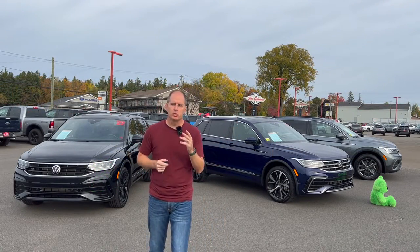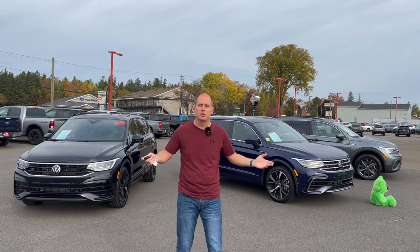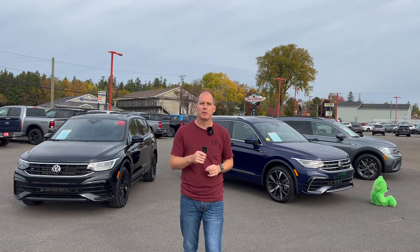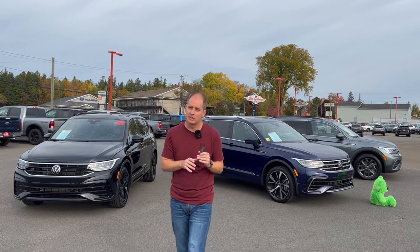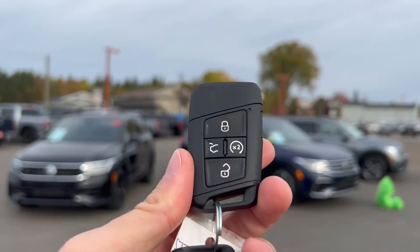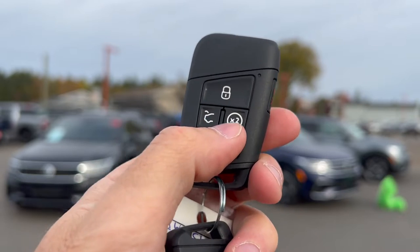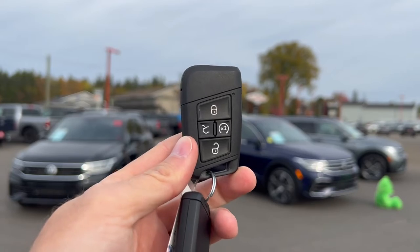Behind me are three 2022 Tiguans. There's the R-line in the center, flanked by two different Comfort Lines — one is a seven-passenger and one is a five-passenger. We're going to start by showing you what the key looks like, because it's identical on all three. You've got lock and unlock, powered trunk operation on all of these, remote start, and a panic button on the side — a nice compact key that fits in your pocket easily.